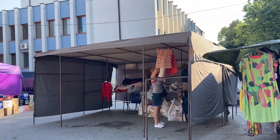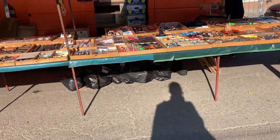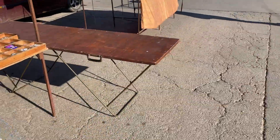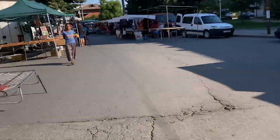They're still setting up, it's still early. And here's the miscellaneous stand with just everything — every market needs a stand like this. Just everything. See, it's still empty — I'm too early.